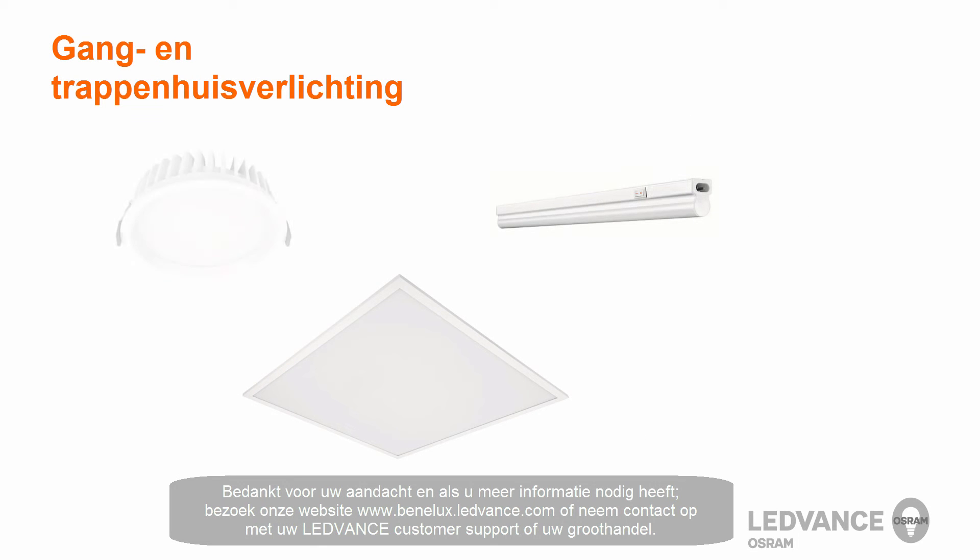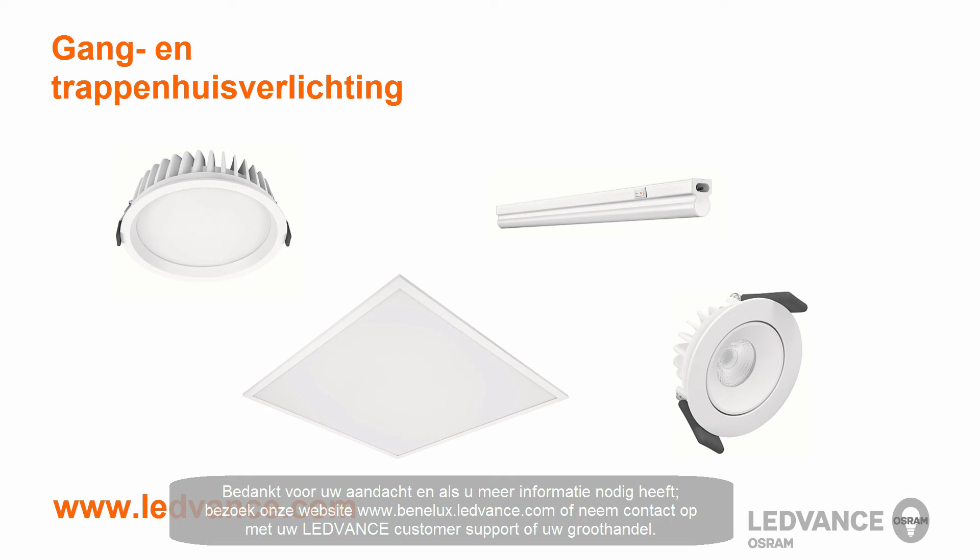Thank you for your attention. Should you have any questions, please visit www.ledvance.com or contact your LEDvance customer service or local wholesaler.